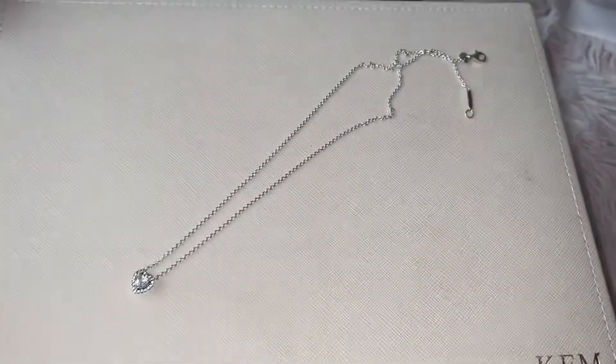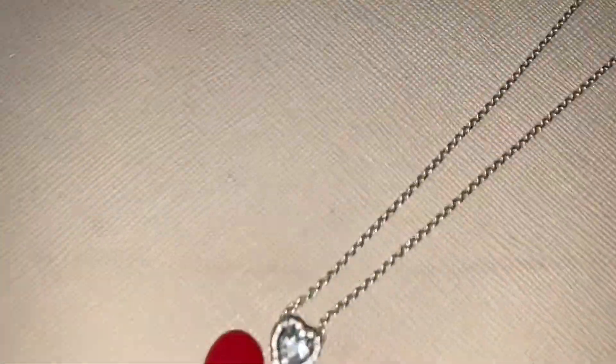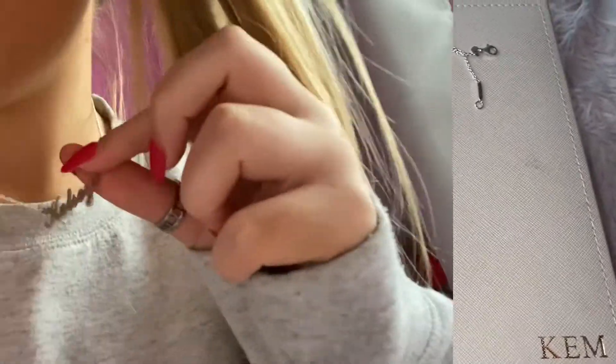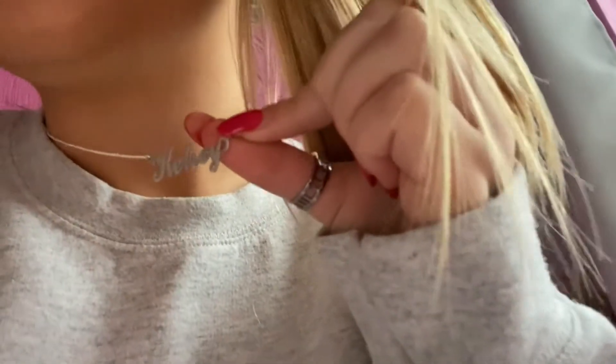Then I just have this necklace which I got for my 18th birthday — it's a Pandora one with this beautiful heart and I love this so much. And then I have the necklace I'm wearing, which is just a necklace that says my name. I actually bought this for myself about six months ago in the summer but I genuinely can't remember where I got it from — I'll try and link a website below that does do them.